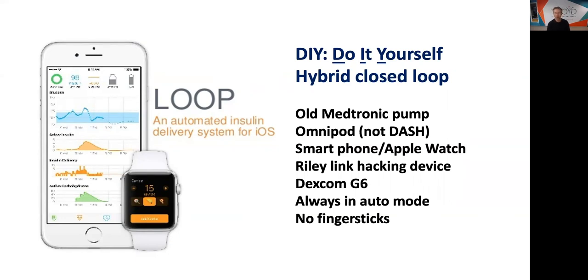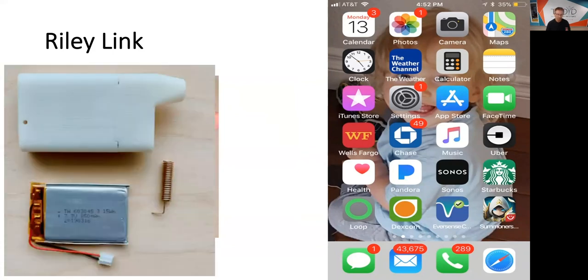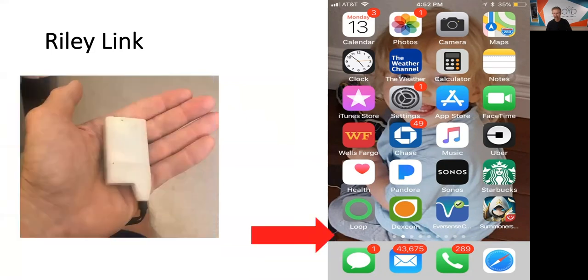Now, this is called looping — D-I-Y, do-it-yourself hybrid closed loop. You can do it with an old hackable Medtronic pump — not the 530G or newer. You need a smartphone, an Apple Watch, a Riley link, and the Dexcom G6. The Omnipod — not the Dash — is always in auto mode, and because you're using the G6, you don't have to calibrate. It's not FDA approved; this is do-it-yourself open source software. Here's a picture of the Riley link — for you engineers, there's the inside of it — and that's what the looping app looks like.